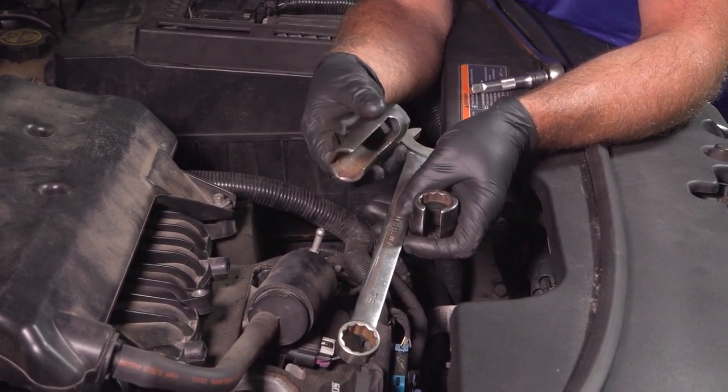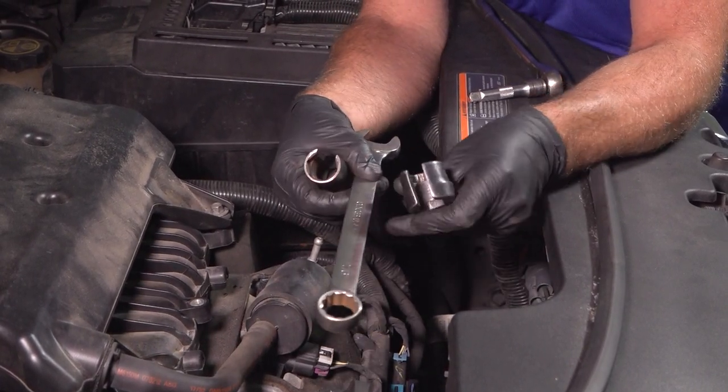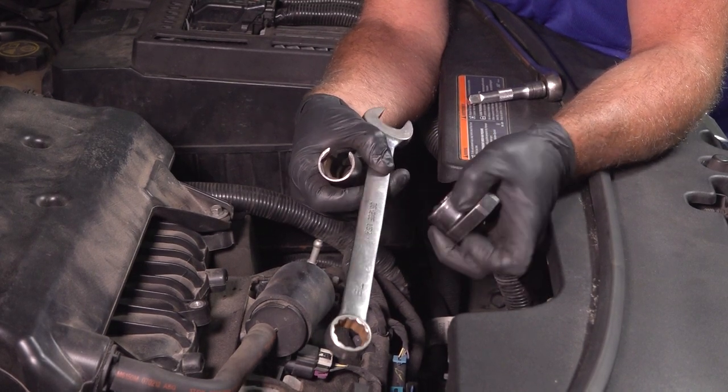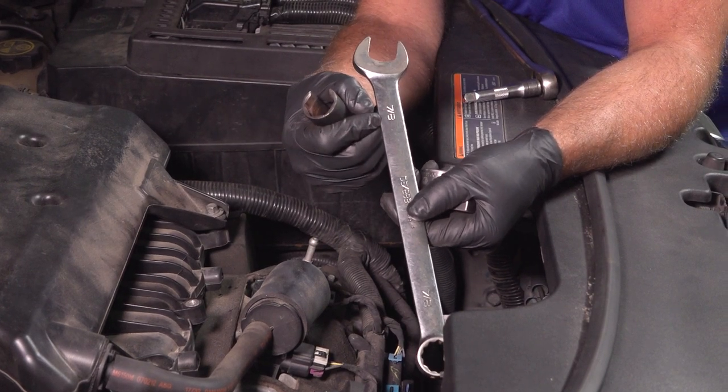When replacing an O2 sensor, you're going to need an O2 sensor socket similar to this — it just has a slice down the middle — or even a crow's foot style socket, or even just a 7/8 wrench or a 22-millimeter wrench. Luckily, O2 sensors are all the same size.